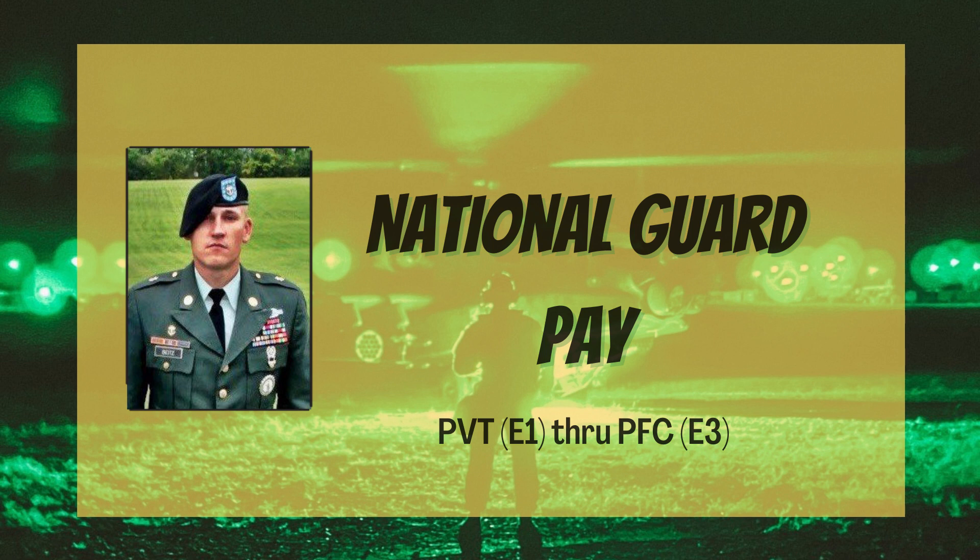Hey Warriors, Sergeant First Class Bytes here. In this video, I will provide you with a current breakdown of pay in the National Guard for the ranks of E1 through E3. By the time you are E4 or higher, you should fully understand how pay works in the National Guard. I'm also going to give you some bonus advice on how to make even more than your basic pay, so please watch the full video and take some notes.